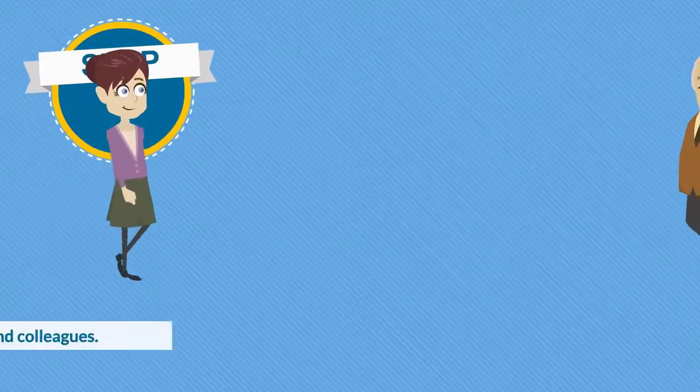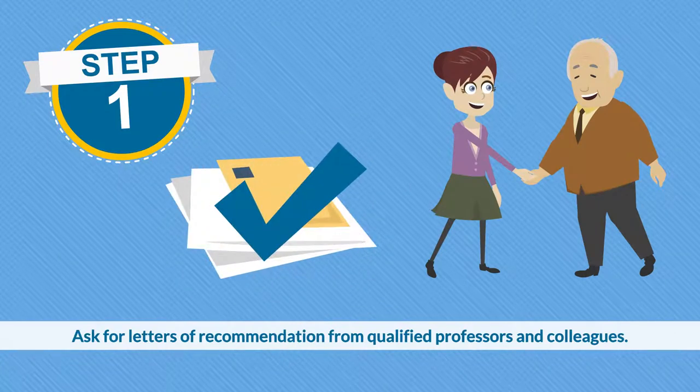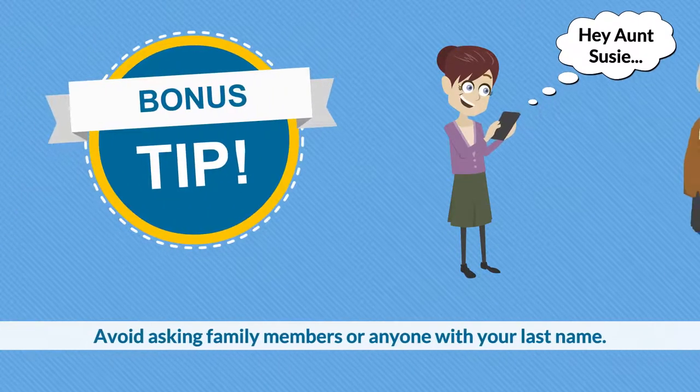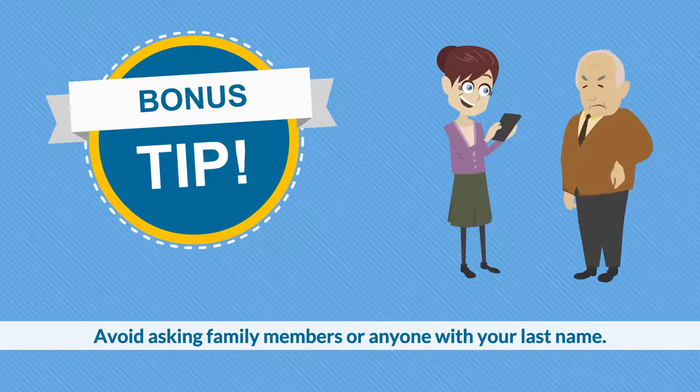Step one: be sure to ask for letters of recommendation from qualified professors and colleagues. Bonus tip: be sure to avoid asking any family members or anyone who shares your last name for a letter of recommendation.